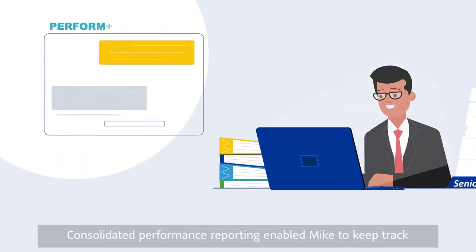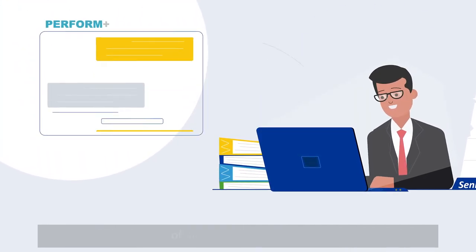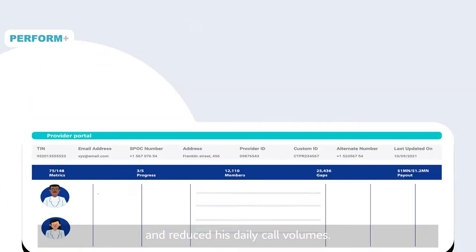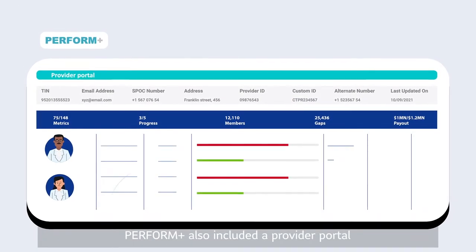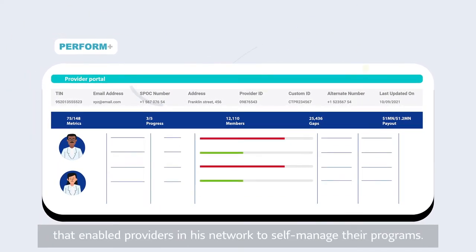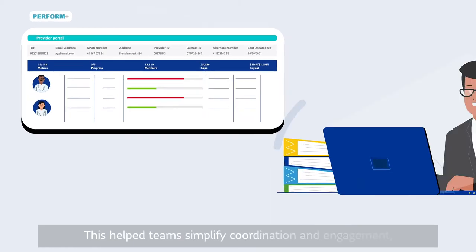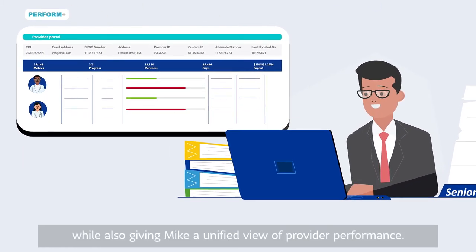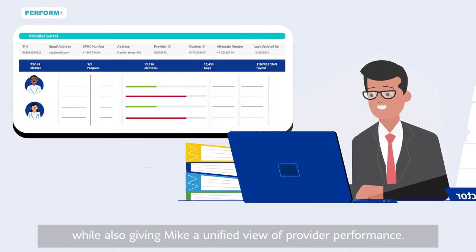Consolidated performance reporting enabled Mike to keep track of all programs in one go and reduced his daily call volumes. Perform Plus also included a provider portal that enabled providers in his network to self-manage their programs. This helped teams simplify coordination and engagement, while also giving Mike a unified view of provider performance.